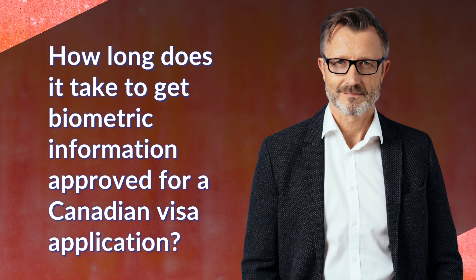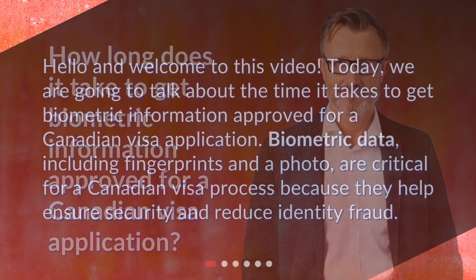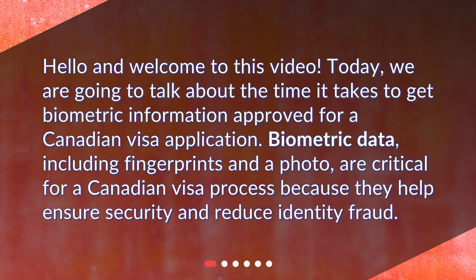How long does it take to get biometric information approved for a Canadian visa application? Hello and welcome to this video. Today, we are going to talk about the time it takes to get biometric information approved for a Canadian visa application.